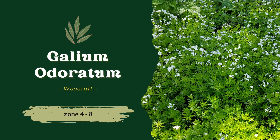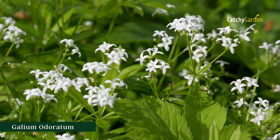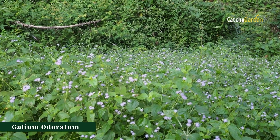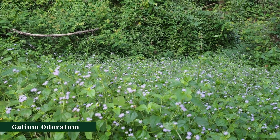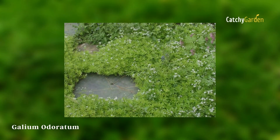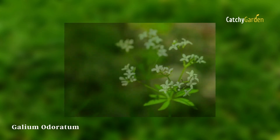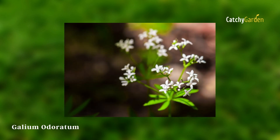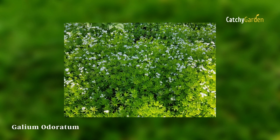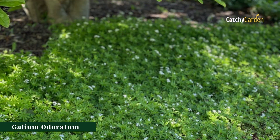Number 2: Galium odoratum. The plant, often known as Woodruff, dies back to the ground every winter because it is not an evergreen. On the other hand, it blooms little white flowers all spring and summer long, and it creates a magnificent carpet of the brightest green. The fragrant slender stems and whorls of tiny leaves can elevate even a jug of inexpensive white wine. They thrive in climate zones 4 through 8.